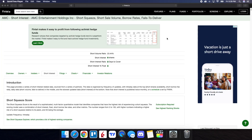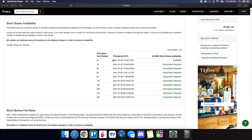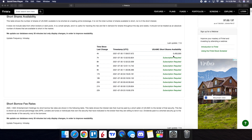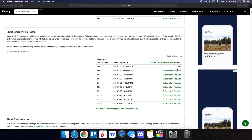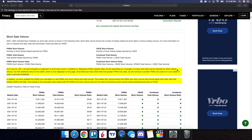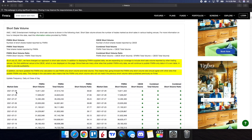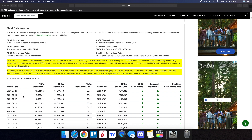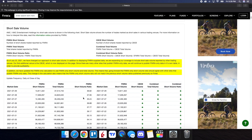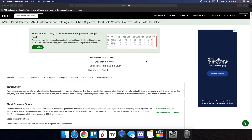On Fintel, we're going to take a look at the short interest information for AMC. We can see the short volume ratio is at 23.44%. As we scroll down on the page, the short shares availability is at 5.4 million, updated 11 minutes ago. And as far as the short borrow fee rate, it is at 0.83%. Taking a look at the history of the short volume ratio, for the 29th — which is the close from yesterday from FINRA — we had it at 36.82%, and for the 28th it was at 37.95%. So yes, we can see it did go down just a little bit, but AMC does continue to have short squeeze potential.